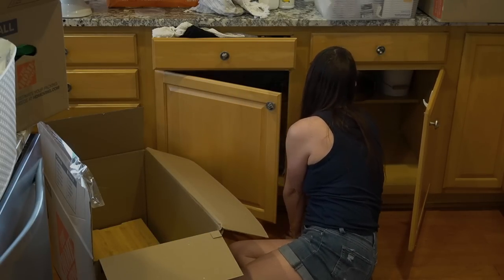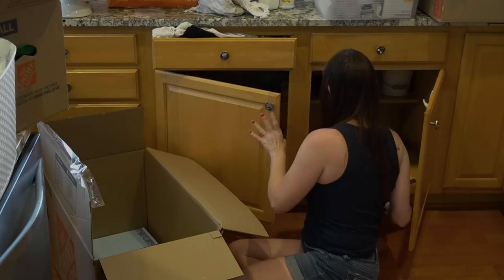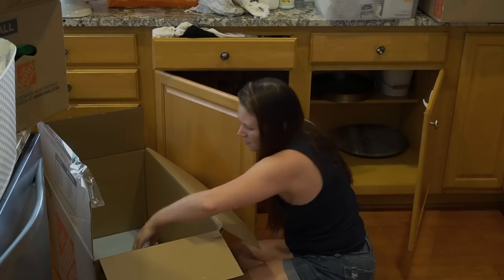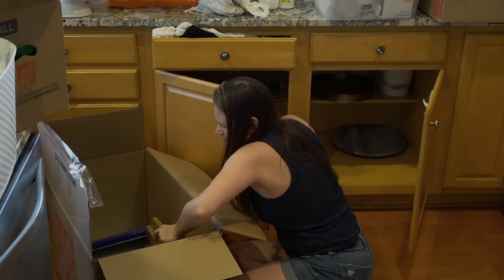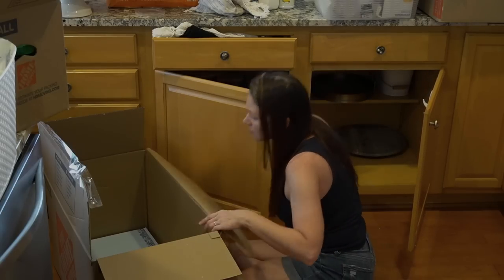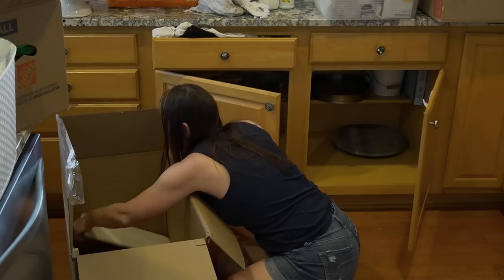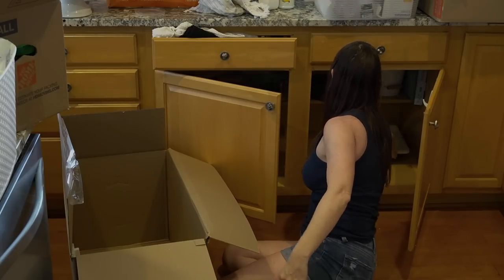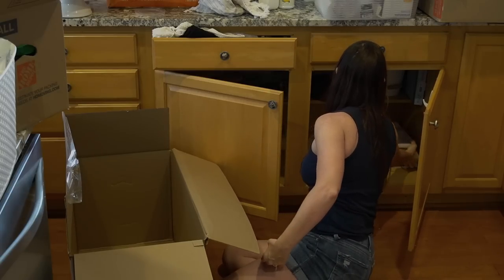I'm putting all the cutting boards and serving dishes in here, but I don't serve people very much other than my family. I think I need to get rid of some of this stuff as well — I've got a ton of cutting boards just for decor, don't need that either. Like I had mentioned, I'm going to put everything in the cabinets and then I will definitely be getting rid of more items.